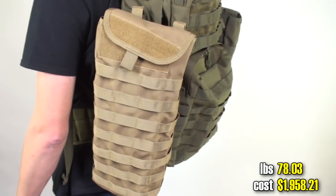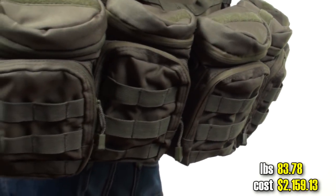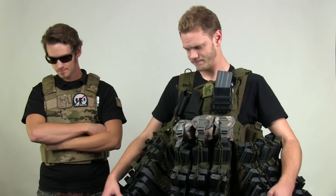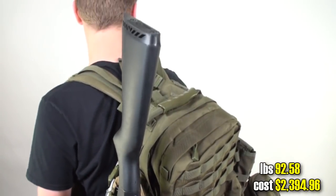Another hydration pouch. Bottle holders — five of them — for holding Jack Daniels. No Jack Daniels. Shotgun scabbard with a shotgun, otherwise those shells would be pointless.